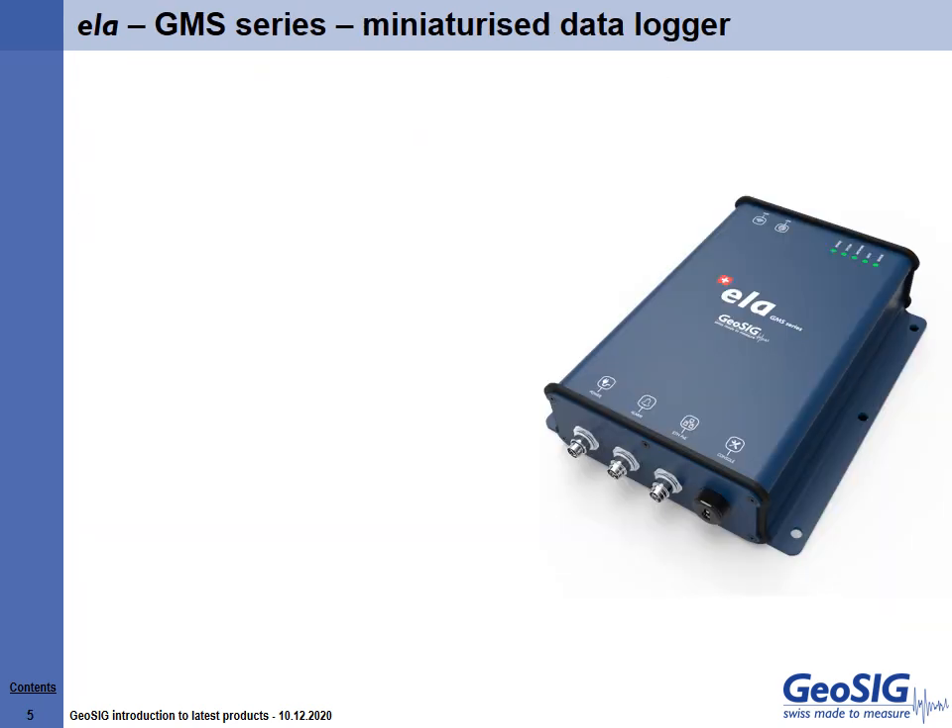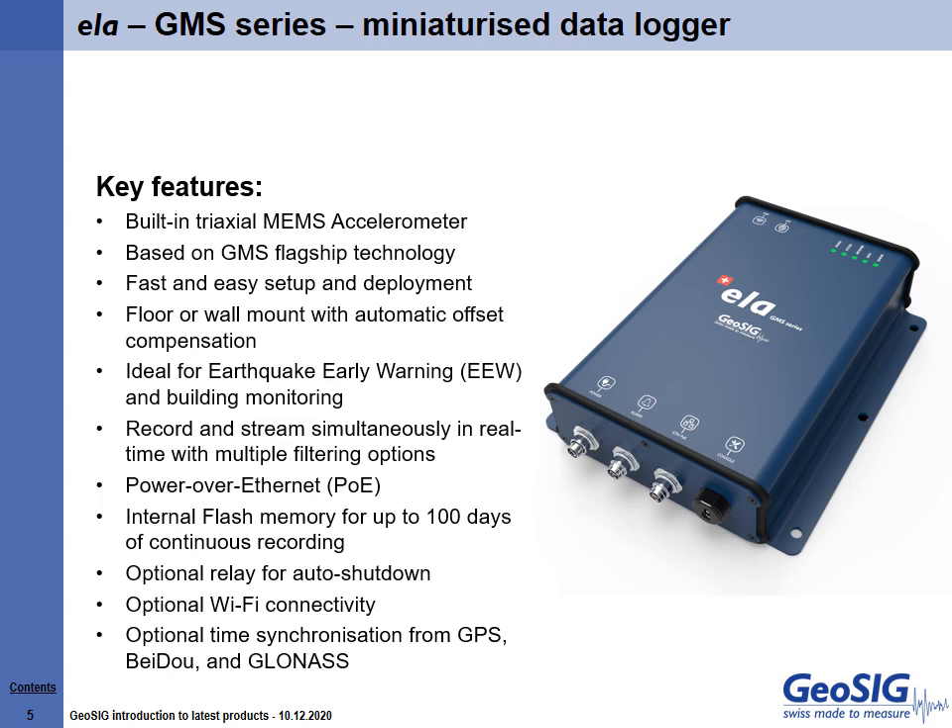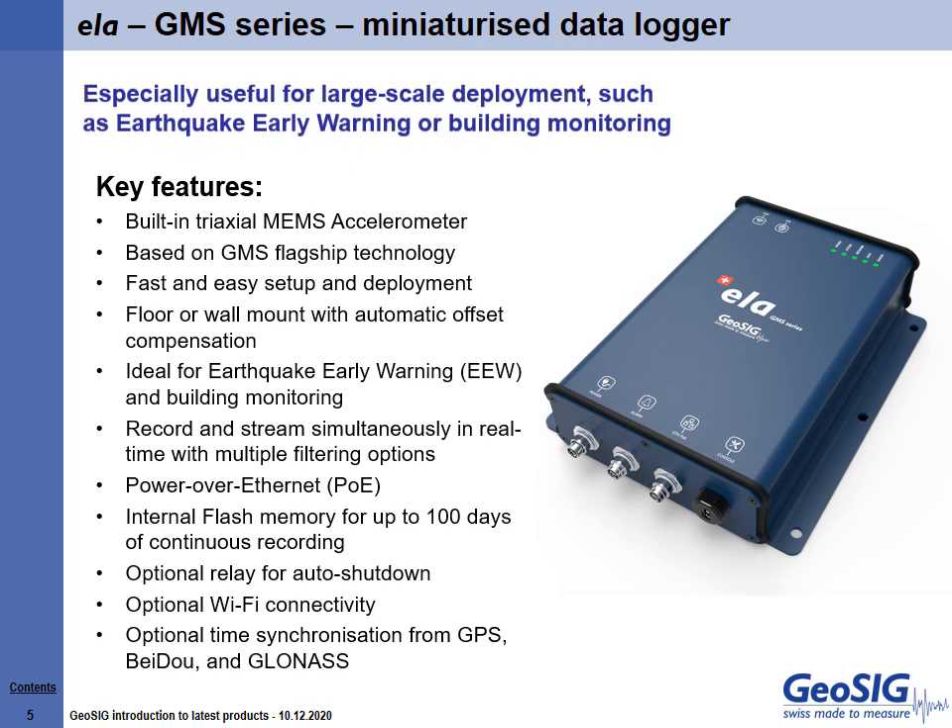Like Sky and Nair, Ella is in the GMS family of products. It is self-contained with a built-in triaxial MEMS accelerometer as a miniaturized data logger that is lower in cost, especially useful in projects that require large-scale deployment, such as earthquake early warning or building monitoring. It is a cost-effective solution that is still practical for many sensitive applications where flexibility in data manipulation is a serious demand.